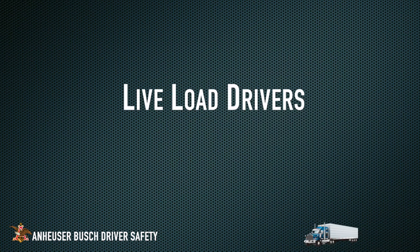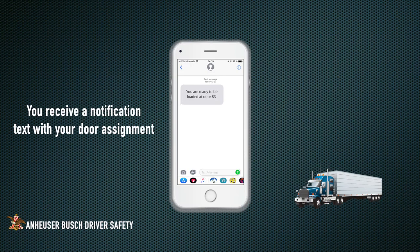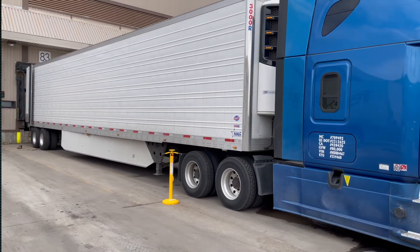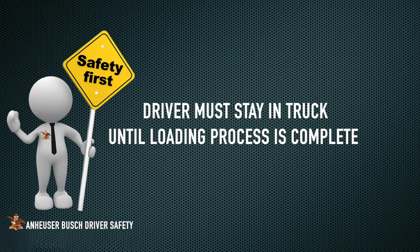Upon completion of check-in for live load drivers, you will be directed to park in the live load staging area until you receive a text notification with your door assignment. Once you have received the text notification, you will proceed to your assigned door, chalk your wheels, and return to your tractor until the loading process is complete.